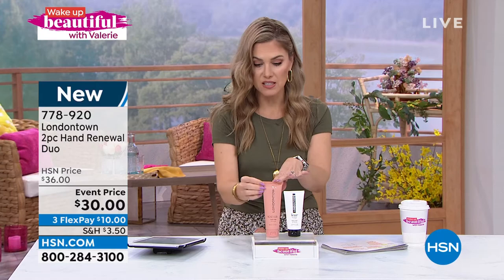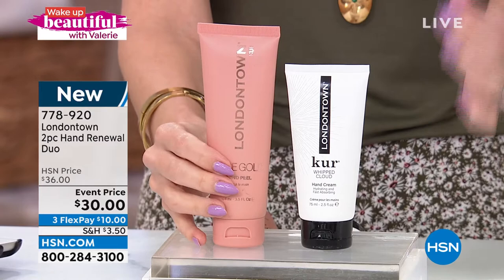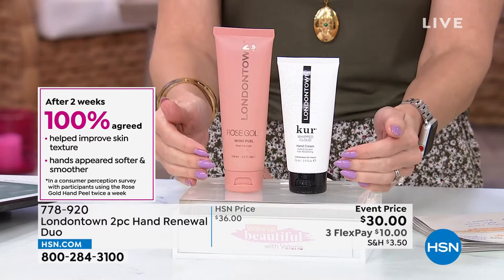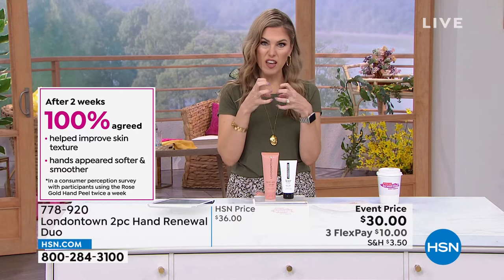You're getting over three and a half ounces of that Rose Gold Hand Peel. This gentle exfoliation will not only remove dead skin but leave your skin feeling soft, supple, hydrated, and brightened. Then you're getting their number one best-selling whipped cloud cream for hands — a one-two punch. A hundred percent of people agreed it improved their skin texture after two weeks and made hands softer and smoother. That's a hundred percent of people — every skin type, every age, every skin tone — using this two-step system and seeing a difference.